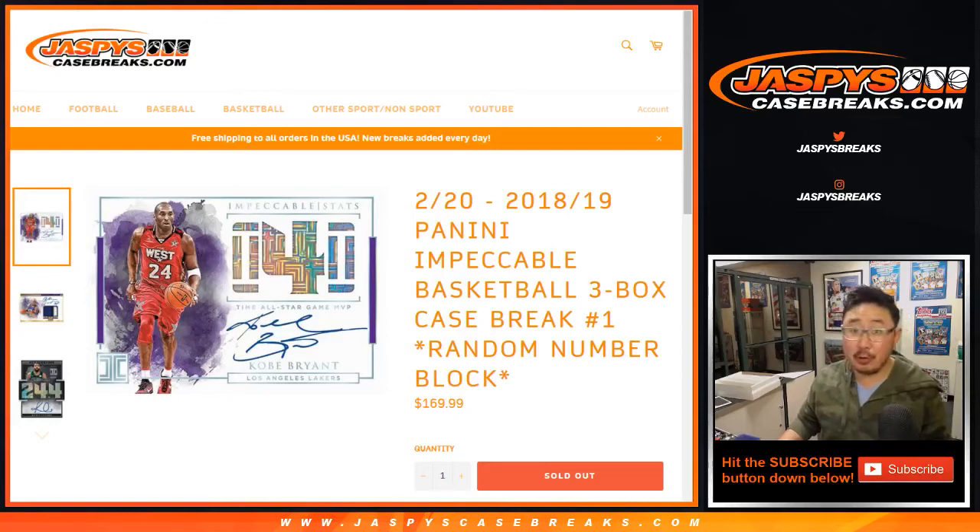Good evening, everyone. Another new release today is 18-19 Panini Impeccable Basketball. We're doing a three-box random number block break, number one from jazbeescasebreaks.com.